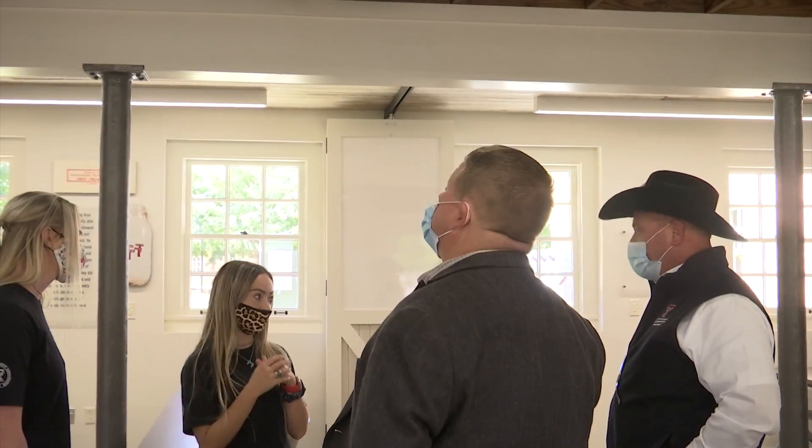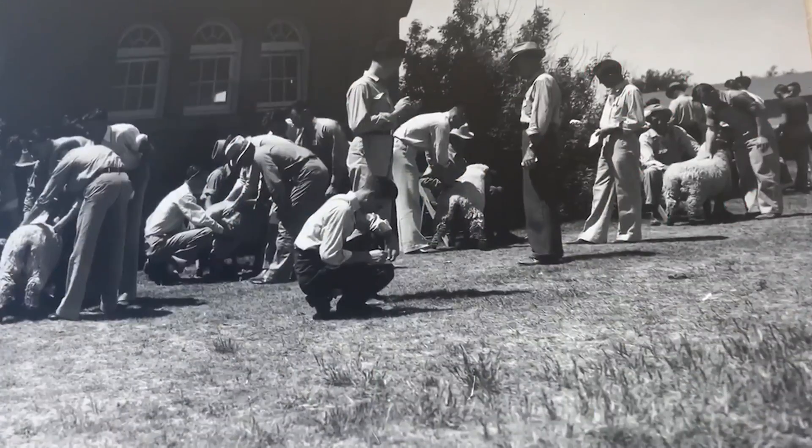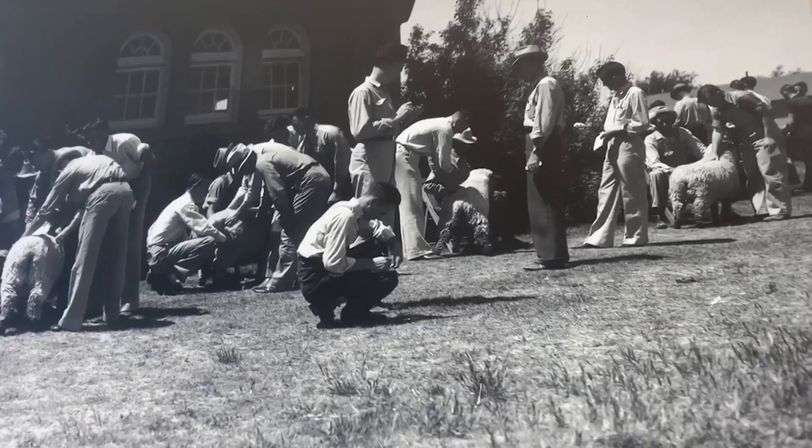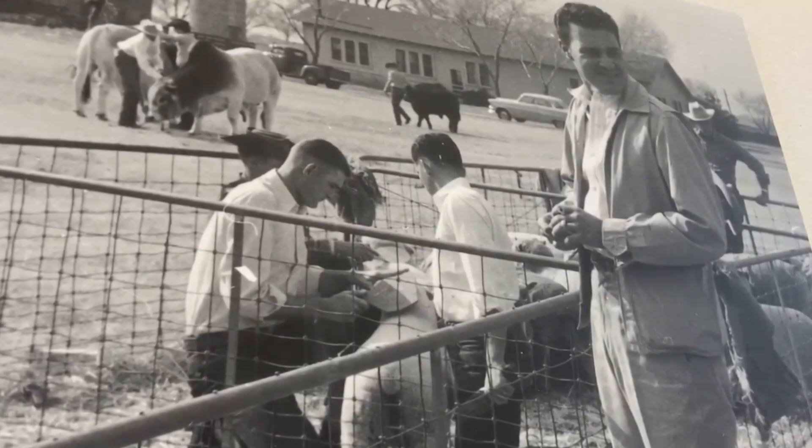New students say the facility means something to them. I really just think that this place is just such a special place because I don't think you're going to see a dairy barn on another university campus. They might never know the students milking cows for tuition, but they aren't surprised about the stories. I think that goes to show how hardworking kids in the College of Agriculture are — that they're willing to do anything it takes to be a part of this program.